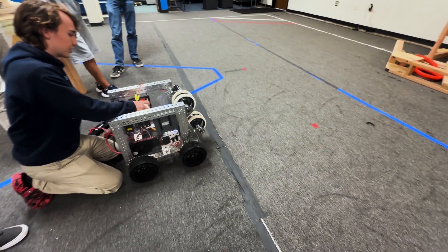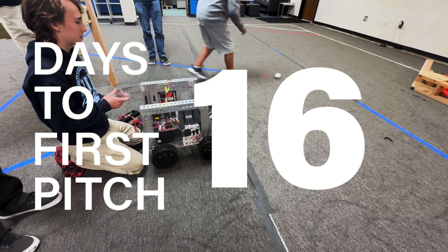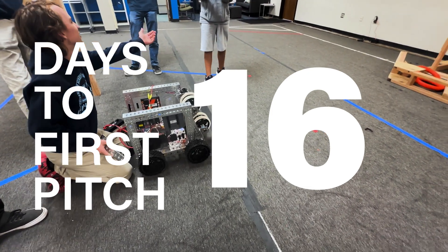Can you turn it down? That didn't go far at all. Try again — I can literally throw it far.